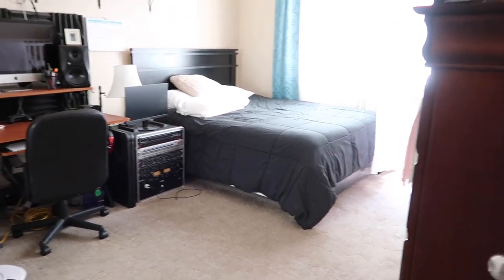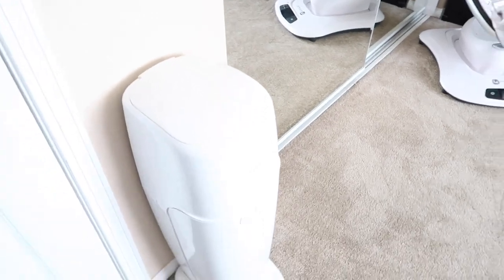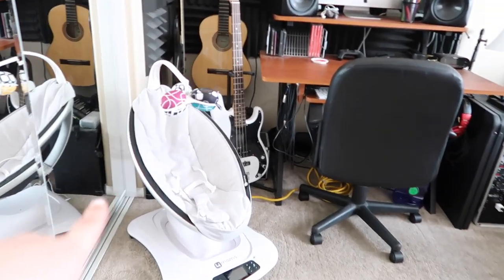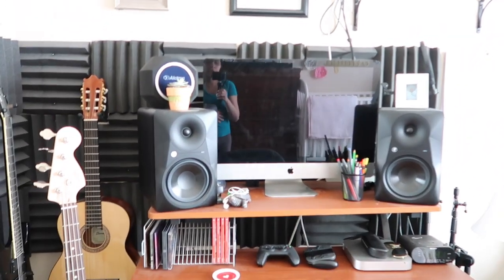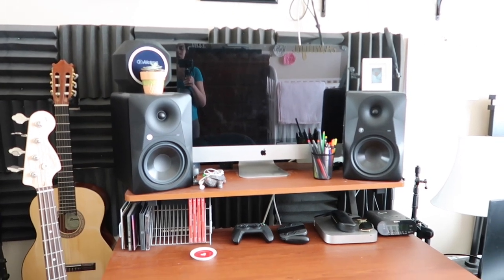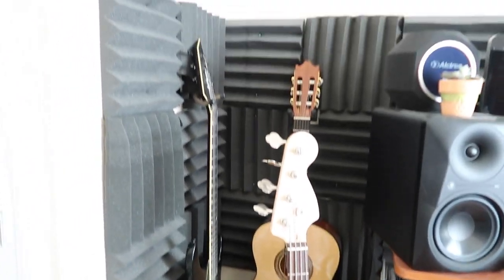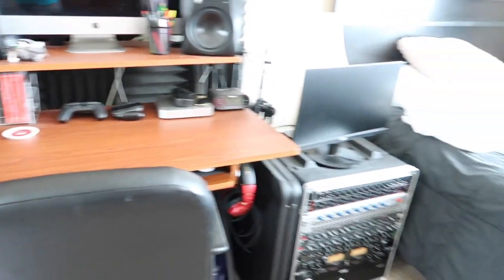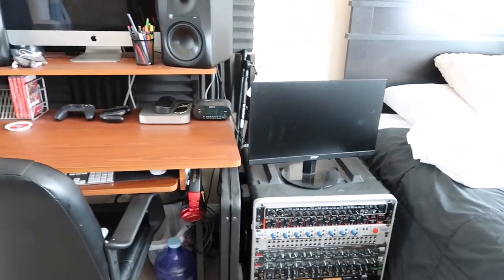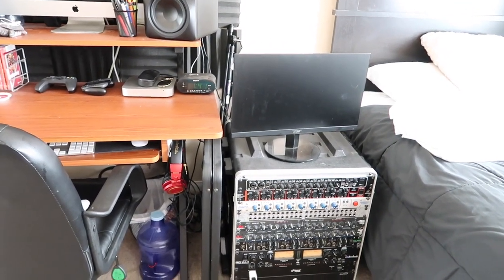The first thing you're gonna see in our room is our bed and this closet right here. We have our diaper genie right here, Alaya's monitor right there, Andrew's office slash studio, and here's his guitar and stuff. We have a small room so we need to make room for everything.